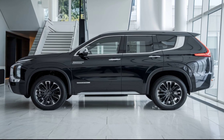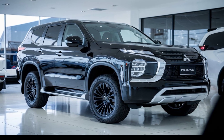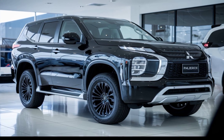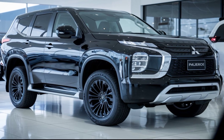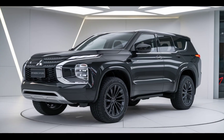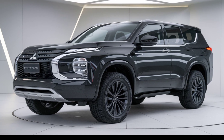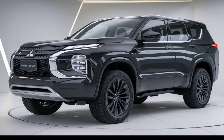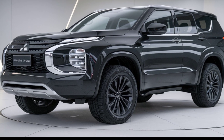The 2025 Pajero Sport Hybrid is a major leap forward in terms of both technology and design. Under the hood, it features a hybrid powertrain that combines a petrol engine with an electric motor. This setup not only boosts fuel efficiency but also enhances performance — you can expect a smooth and powerful ride whether you're navigating city streets or tackling off-road trails.